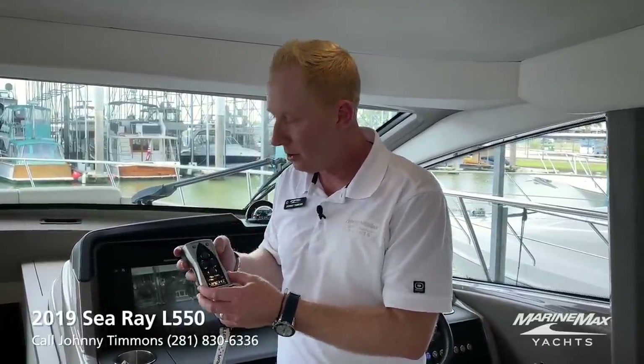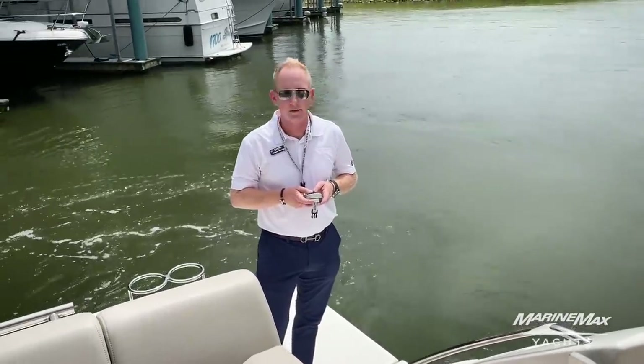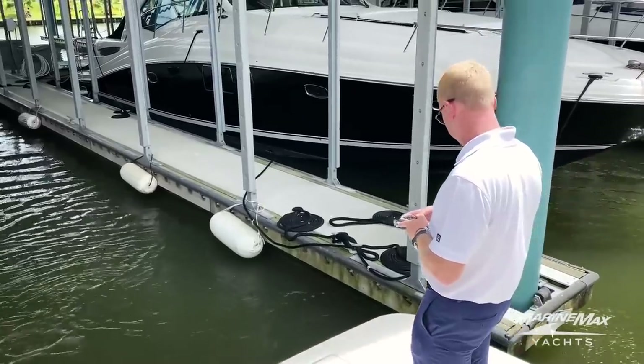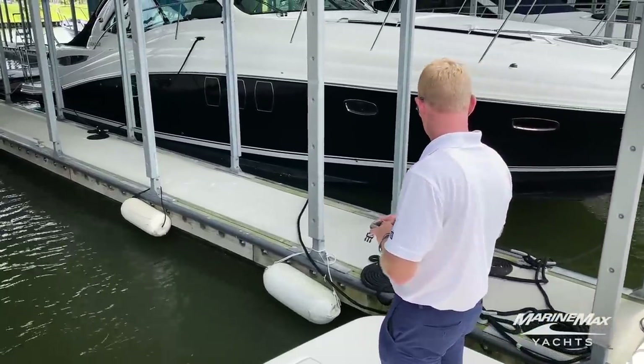One custom option we added is a yacht controller. What this does is it allows us to operate our bow thruster, our stern thruster, and both of our main gears anywhere within 100 to 200 feet of the boat — even if you're not on it — giving you full control of the vessel. You can walk through the bow, the swim platform, inside the salon. Theoretically, you could run the boat from the master stateroom. This yacht controller goes with the boat and it's great for single-handed operation in and out of the slip.